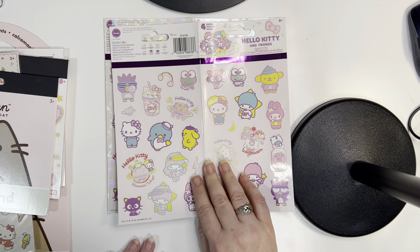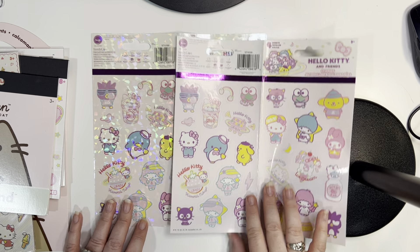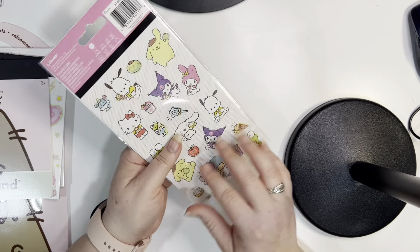So technically all the stickers are different, as you can see. That's the first set of stickers that I got. And I super love Sanrio and Hello Kitty, so that will explain that.